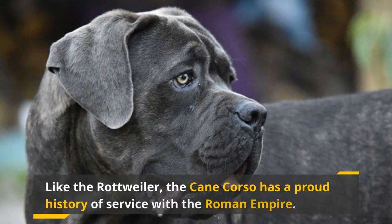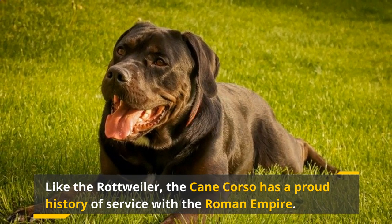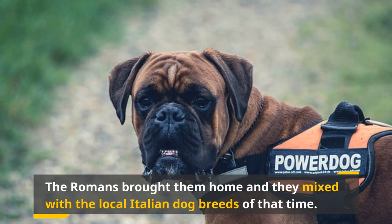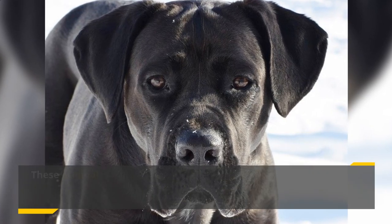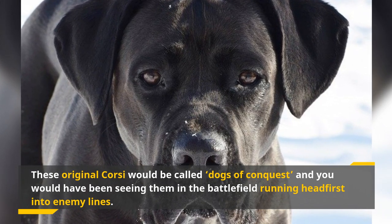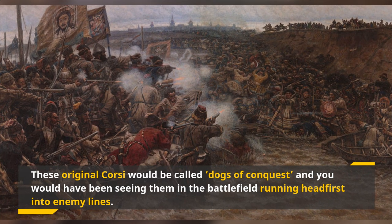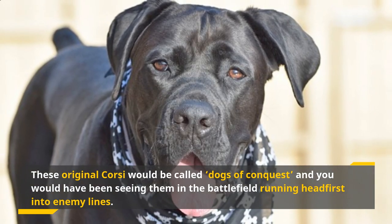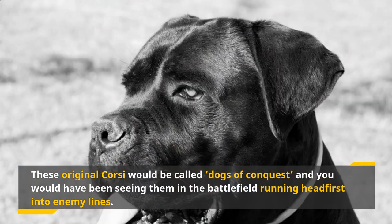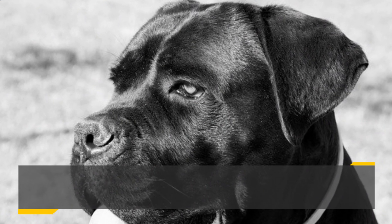Like the Rottweiler, the Cane Corso has a proud history of service with the Roman Empire. They're part of a subcategory of working dog called Molossers, a word that comes from the Molissi — an ancient Greek tribe that had giant, big-boned guardian dogs. The Romans brought them home and they mixed with local Italian breeds of that time. These original Corsi would be called Dogs of Conquest, and you would have seen them on the battlefield running headfirst into enemy lines. Eventually people started using them for herding, boar hunting, and most famously guarding houses. Constant wars and political conflict in Italy nearly caused the breed to die out. It was only in the 1970s when a small group of Italians revived the breed for everyone to see — a success that had them coming to the United States by 1988.